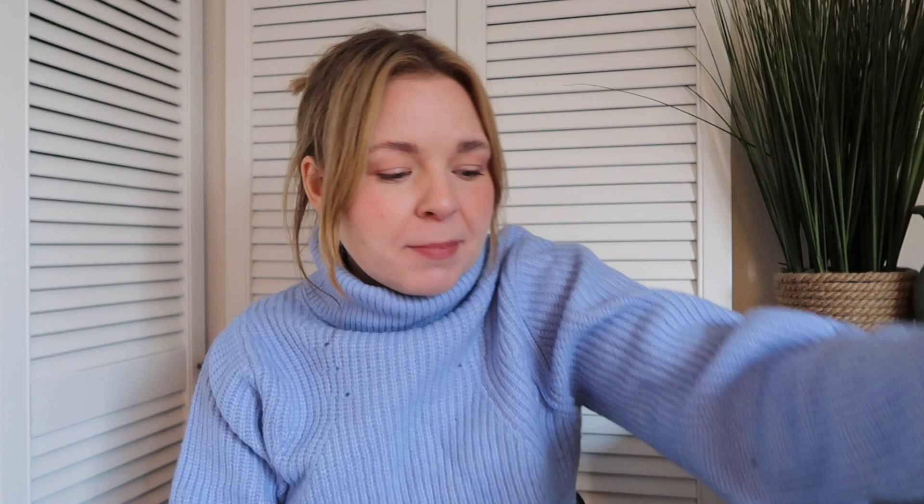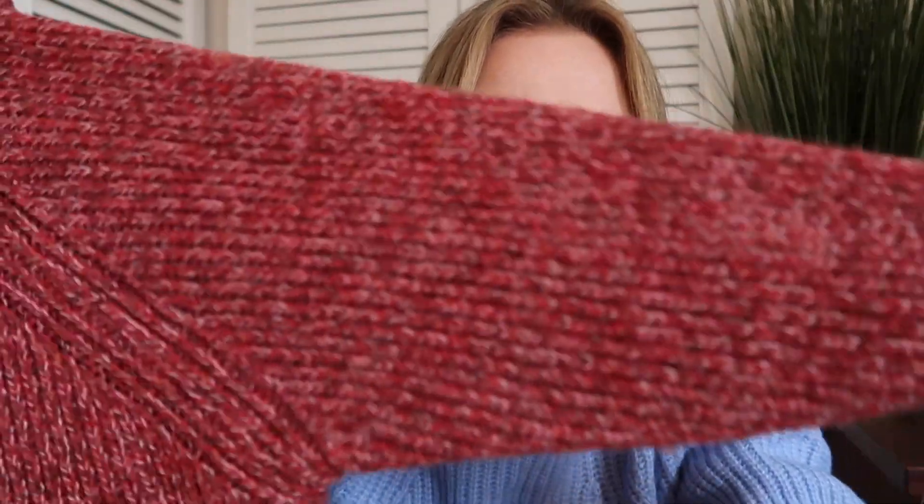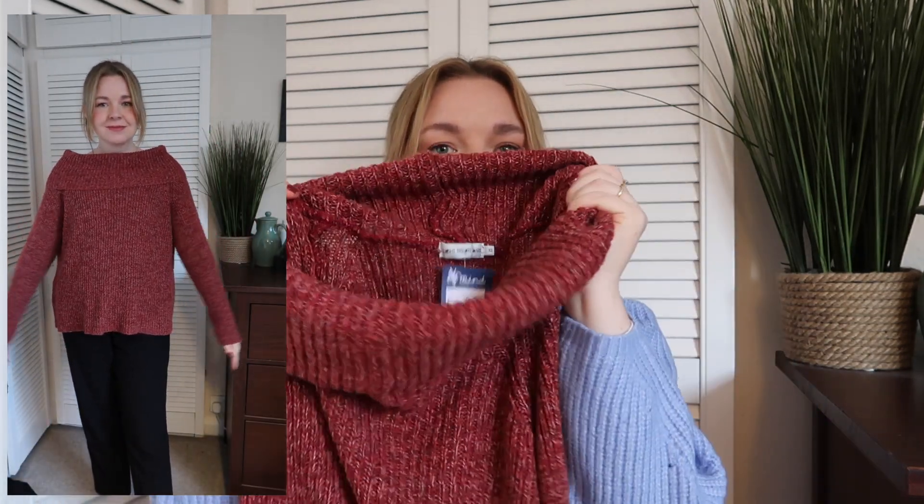The next pieces I picked up are from Mind charity shop, and I actually only picked these up today — I just popped in for a quick browse and ended up buying things. The first is another knitwear piece — a reddy-brown roll neck jumper with really nice stitching and a little bit of white going through it. I haven't tried it on yet so the first time will be in the try-on clip. It's from the brand Light Before Dark. I prefer a looser roll neck in a chunky knit so it doesn't overwhelm my neck.